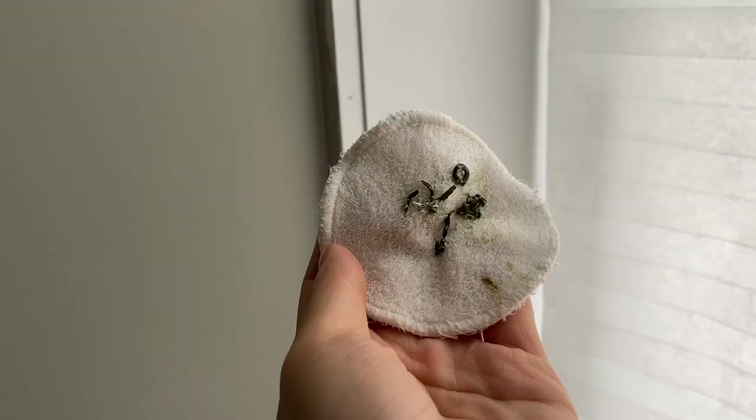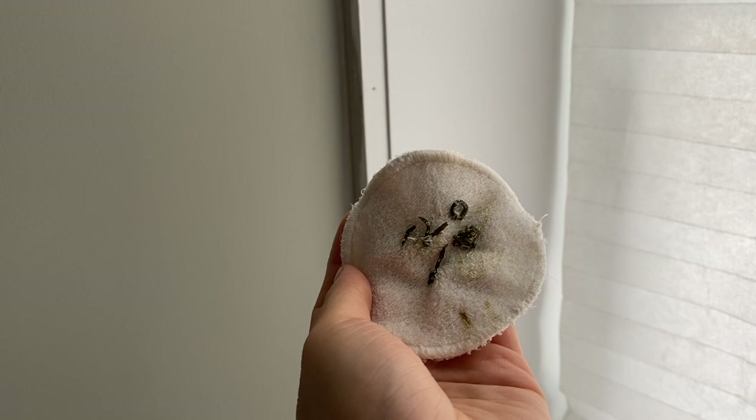And if you have a larger bird, a cotton round might not be big enough to wipe up after their poop. So you can use small microfiber cloths or tea towels to clean up after your bird's poop and then you can just hand wash it at the end of the day.